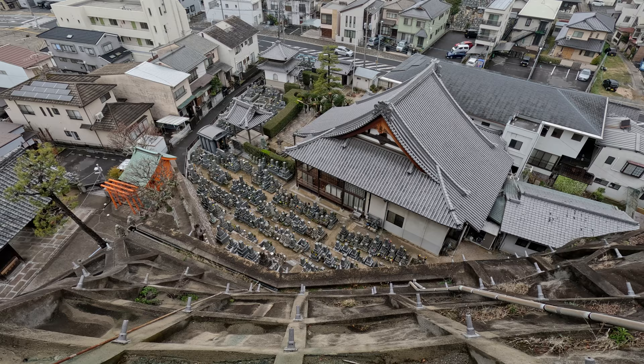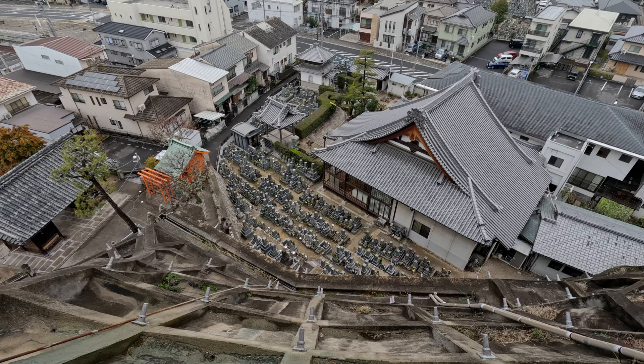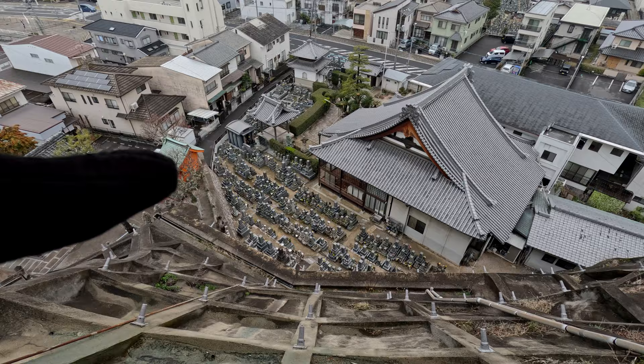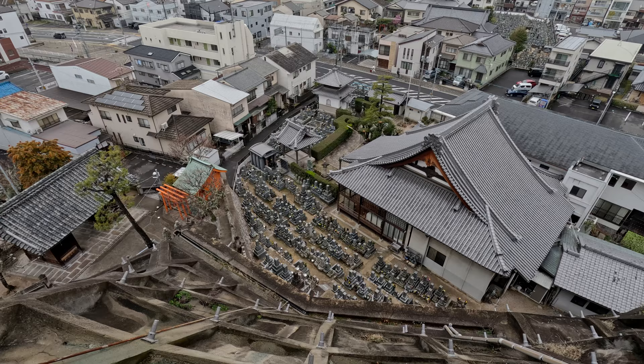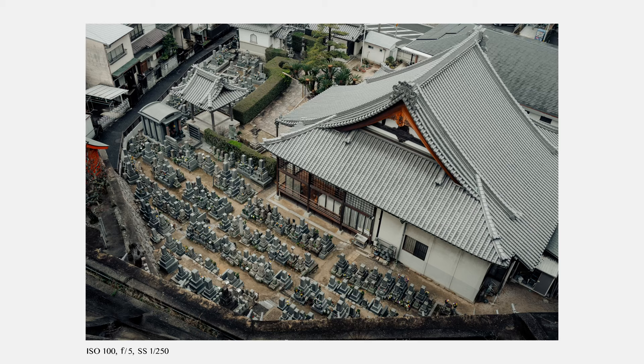Going somewhere uphill, or on a bridge — somewhere you can have a viewpoint from above — is always interesting because it completely changes the whole perspective. I like the temple; it's actually a graveyard, so that's the happiest thing ever, but I find it quite interesting to have a view of this from the top. It always makes for pretty unique shots. I guess you shouldn't overuse that technique, but having a few shots from above or below is always good to complement your whole photo story.